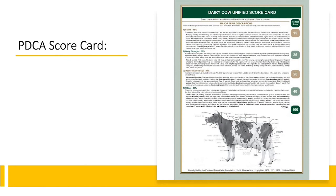Here we can see the breakdown of points that are allocated to different characteristics of a dairy cow. The higher the points, the more emphasis is put on that particular trait.